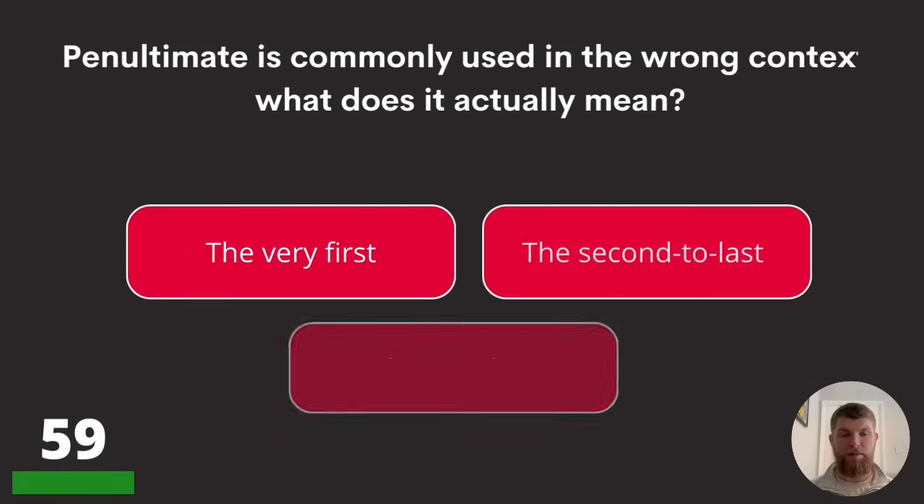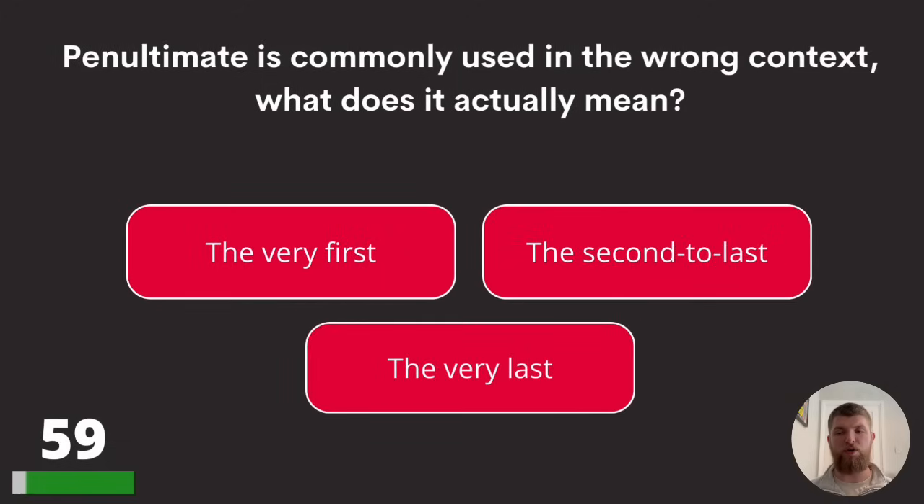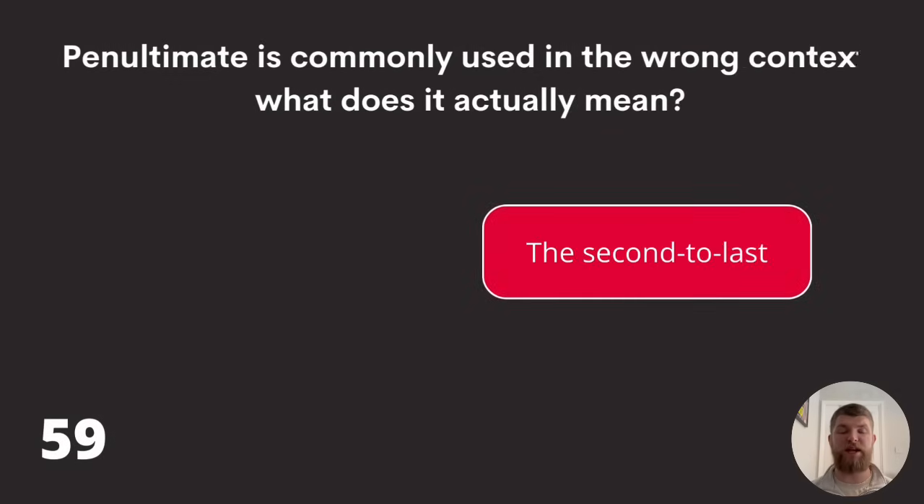Question fifty-nine: 'penultimate' is commonly used in the wrong context. What does it actually mean? The very first, the second to last, or the very last? The answer is the second to last.